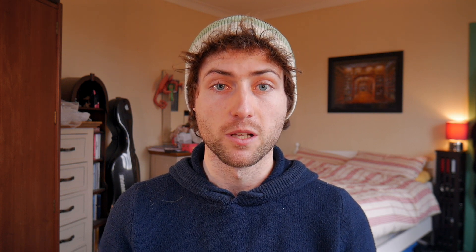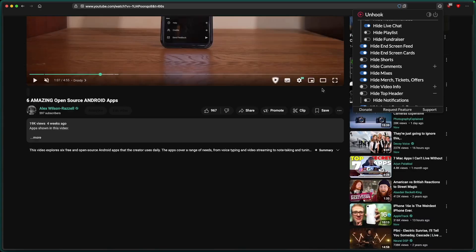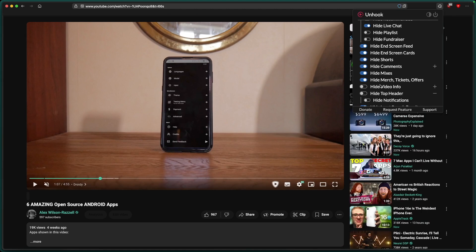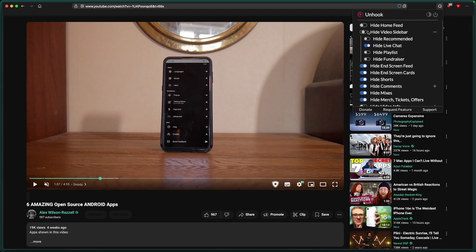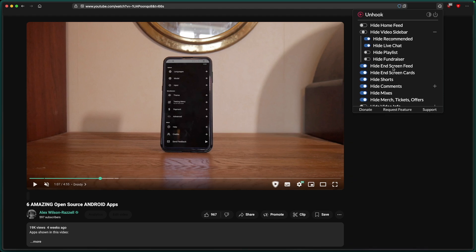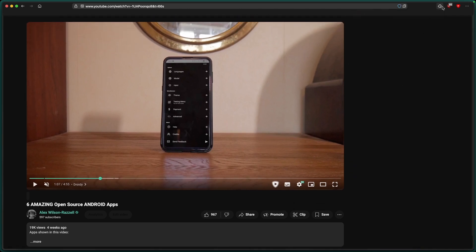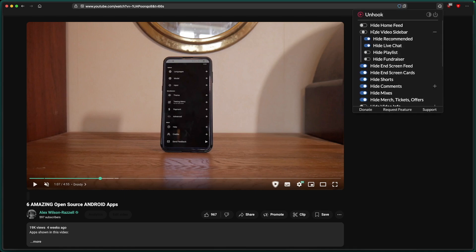But what if you find YouTube still too enticing? We can try and remove as much of the distraction as possible using the Unhook extension. With it, you'll find options to turn off comments, related videos, shorts, and basically all other elements on a YouTube webpage. Better yet, you can remove the homepage entirely and have it redirect straight to the subscriptions page, so you can still keep up with your favourite creators the old-fashioned way — by actually subscribing to them.